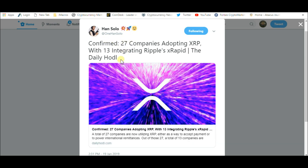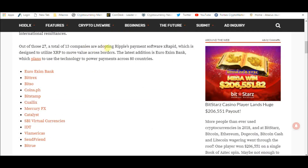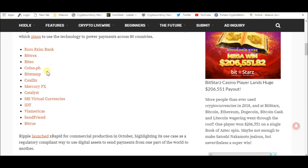It confirms 27 companies adopting XRP, with 13 integrating Ripple's XRapid — the Daily Hodl. They're showing you that there are 13 companies now, including the first bank using XRapid for cross-border payments: Bitrix, Bitso, CoinsPH, Bitstamp, Colix, MercuryFX, Catalyst, SBI Virtual Currencies, IDT, ViAmerica, Synchron, and BitTru.